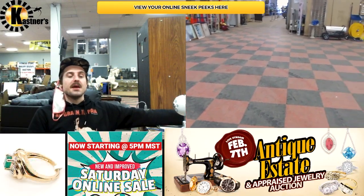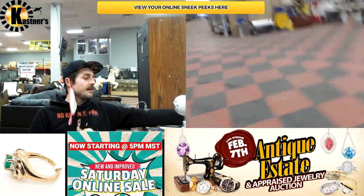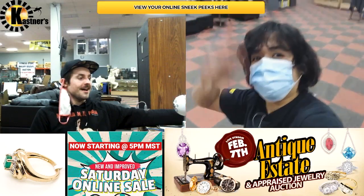Hey guys, Luke here again with my mainman Lester. Say hi, Lester. There he is. There's a guy.